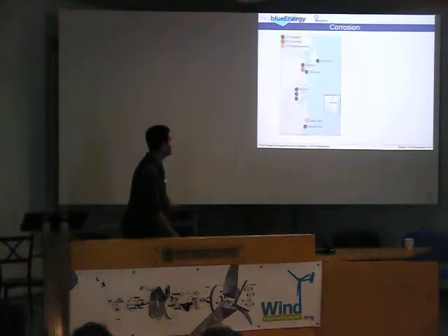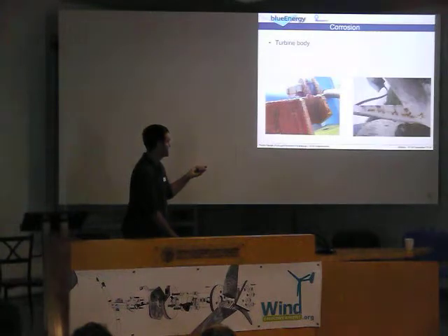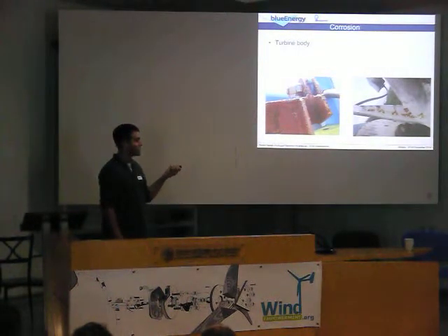Corrosion. This is the green coast of Nicaragua. As you can see, this is just beach, wind turbine, beach, wind turbine — salt, ocean spray, heat, a lot of corrosion. On the turbine body like this, and also even on turbines protected with epoxy paint.